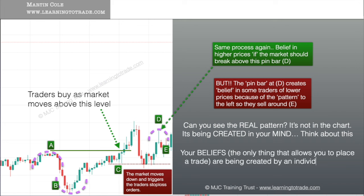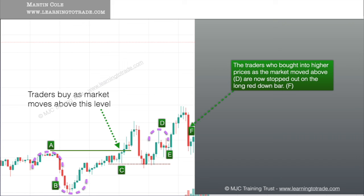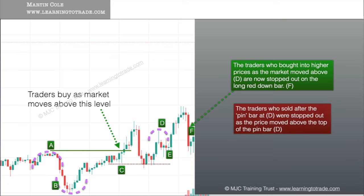Your beliefs — which are the only things that allow you to place an initial trade — are being created by an individual candle and or group of candles. So the traders who bought into higher prices as the market moved above D are now stopped out on the long red down bar shown at F. The traders who sold after the pin bar at D were stopped out as the price moved above the top of the pin bar marked D.